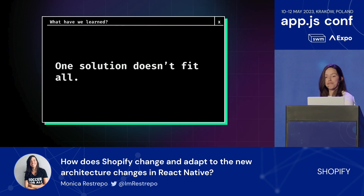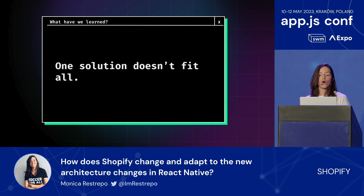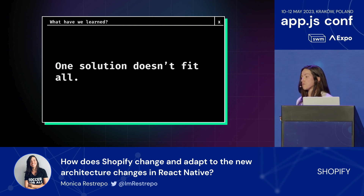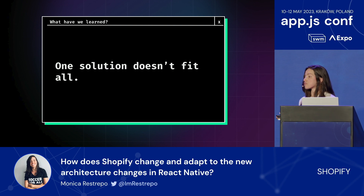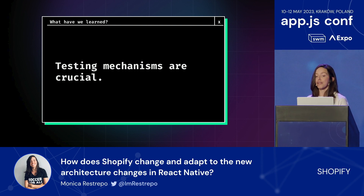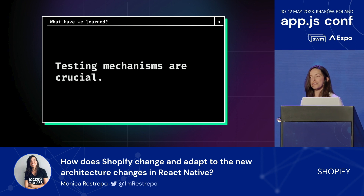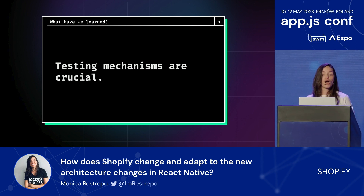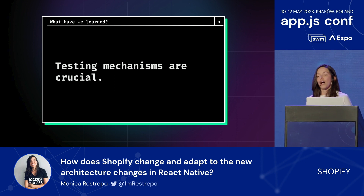Based on this, what have we learned at Shopify? First, there is no one-size-fits-all solution—catering solutions on a case-by-case basis is almost impossible. Testing mechanisms are crucial to bring to the surface the negative effects of an upgrade and ensure quality before hitting production. Upgrading the whole framework is not a one-day job; it requires time and planning ahead, and having the whole team involved and aware so everybody can keep an eye out for things that are breaking and for new changes that can be used within the application.